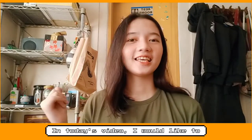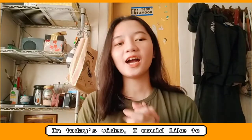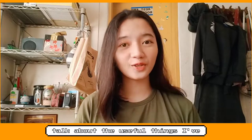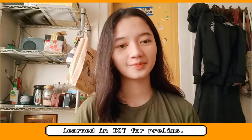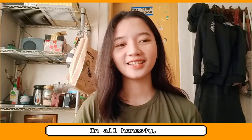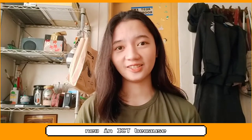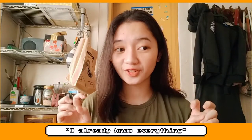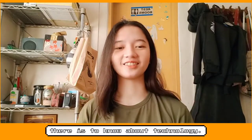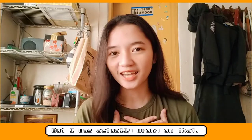Hello everyone! In today's video, I would like to talk about the useful things I've learned in ICD for Prelims. In all honesty, I didn't think I'd learn anything new in ICD because I already know everything there is to know about technology. But I was actually wrong on that.